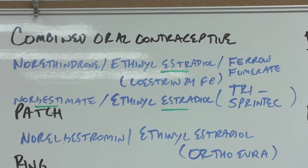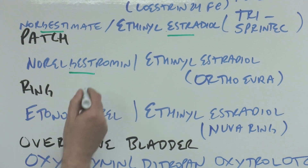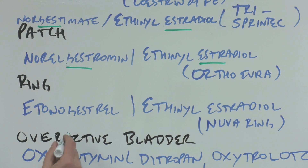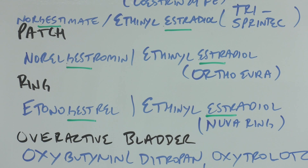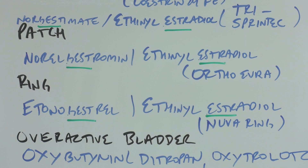Going head to toe, the patch would be something you put on the belly. Norelgestromin — the '-gest-' for progestin — with ethinyl estradiol is Ortho Evra, a patch you put on your belly. The ring is a vaginal ring, so we're going further down. Etonogestrel and ethinyl estradiol form NuvaRing — the brand name likely comes from 'NU' sounding like 'new,' 'VA' from vaginal, and 'ring.' The pill uses a 28-day cycle; the patch and ring are each used for seven days and then replaced with a new one.